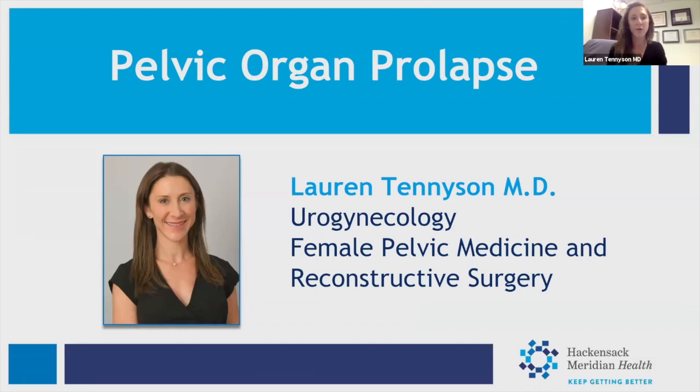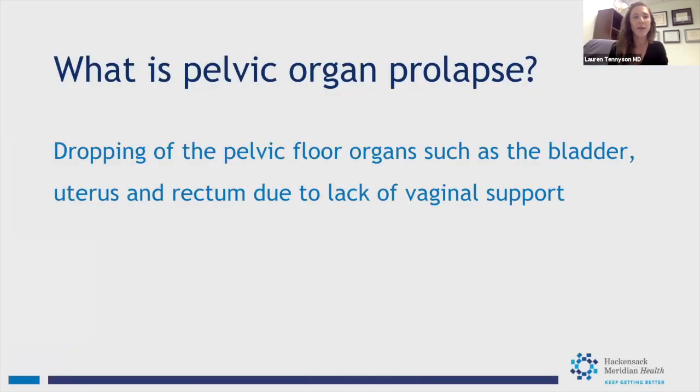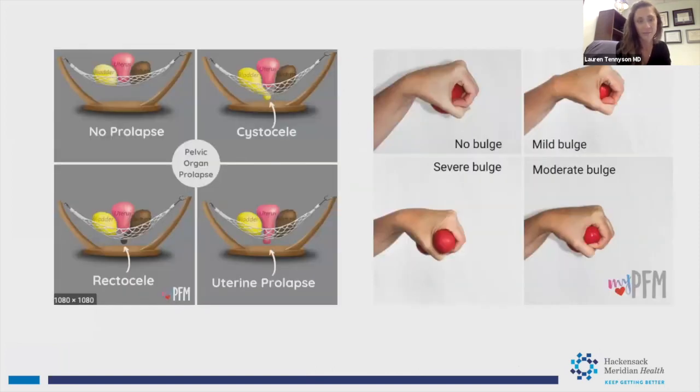Pelvic organ prolapse is the dropping of pelvic floor organs — such as the bladder, uterus, or rectum — down into the vagina due to a lack of vaginal and pelvic support. One analogy is to imagine a hammock with the bladder, uterus, and rectum sitting on it. If that hammock is droopy and one or all three organs are falling down into it, that's pelvic organ prolapse. Externally, you might see a circular bulge coming out of the vagina, depending on severity.